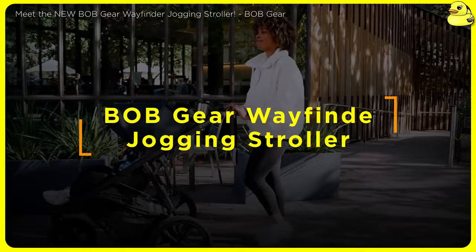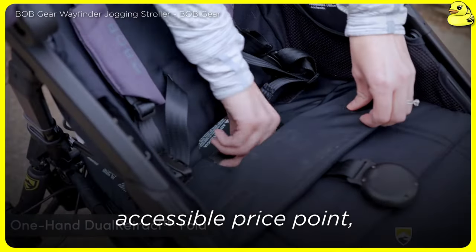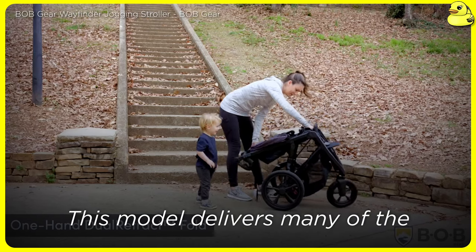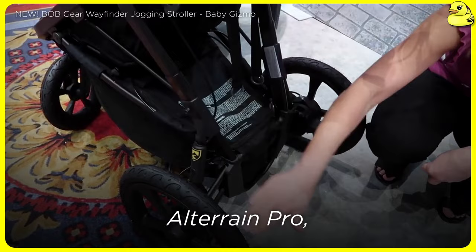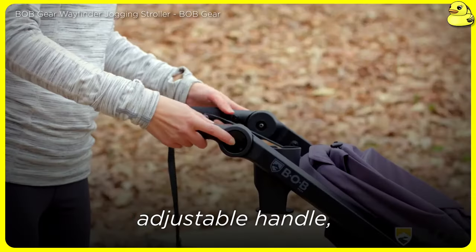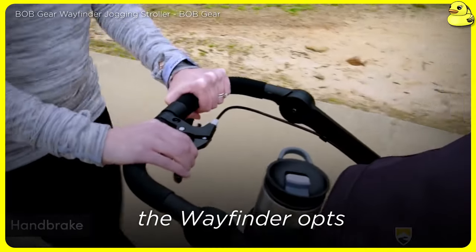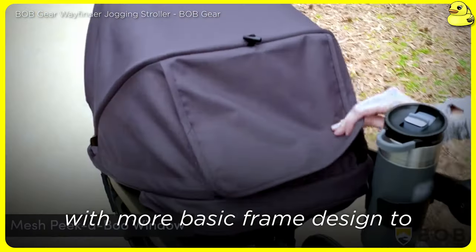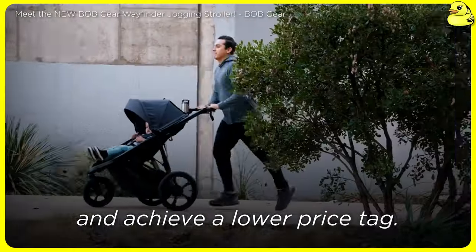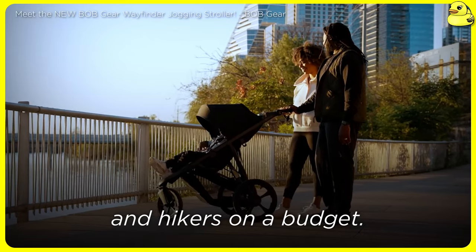Bob Gear Wayfinder Jogging Stroller — for parents seeking Bob's renowned performance at a more accessible price point, the Wayfinder Jogging Stroller is an excellent choice. This model delivers many of the same high-end features as the All-Terrain Pro, including air-filled tires, an independent dual suspension system, adjustable handle, one-hand stand-up fold, and a handbrake. However, the Wayfinder opts for a more basic frame design to achieve a lower price tag while maintaining a 75-pound capacity. It still excels at providing a smooth, stable ride, making it a great option for joggers and hikers on a budget.